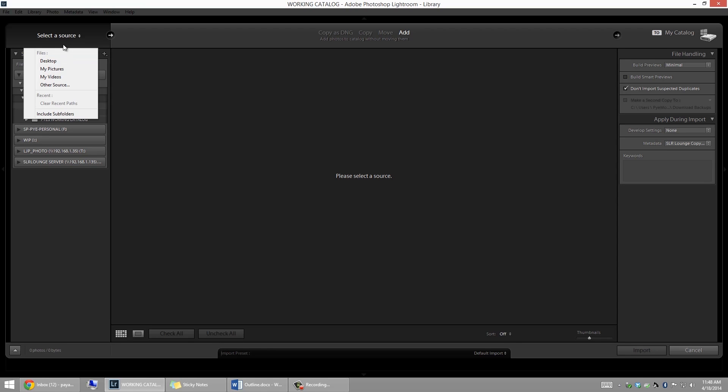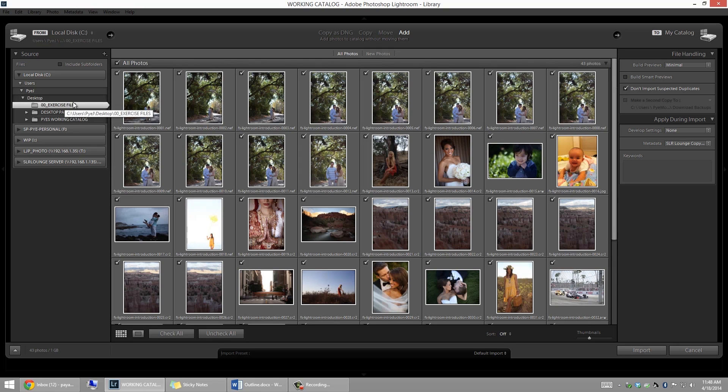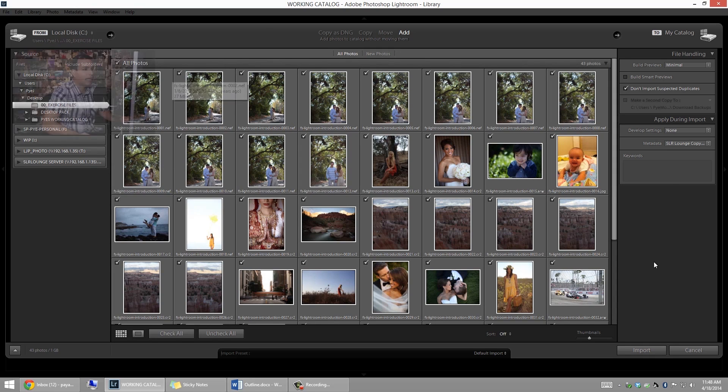I placed the exercise files on my desktop under the exercise file folder. Make sure that you have the exercise files at this point because we're going to import them to begin working on them. If you don't have them, download them now. We're going to click that exercise file folder and you'll see them pop up in the center area.